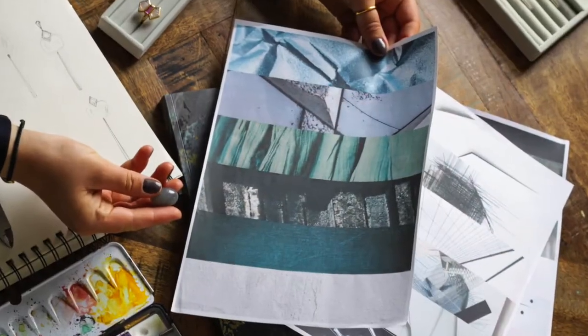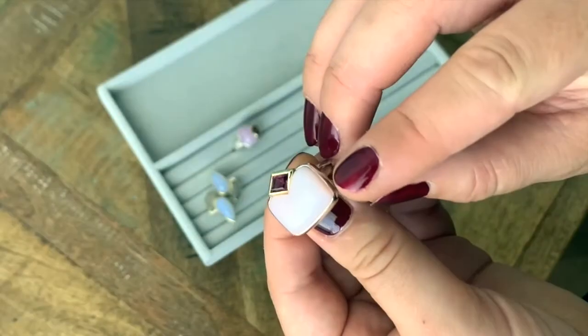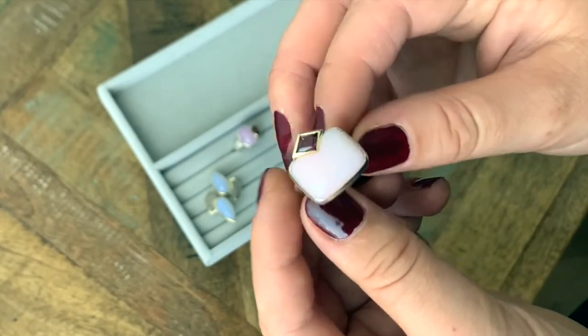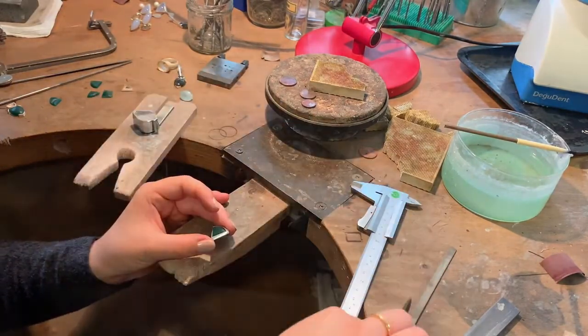My jewelry is all about different types of light reflection in gemstones. I combine regularly cut gemstones, which are cut for maximum light reflection and sparkle, with hand cut gemstones that have a much softer, warmer light reflection. I combine these stones for the subtle contrast in the light reflection when the pieces are done.